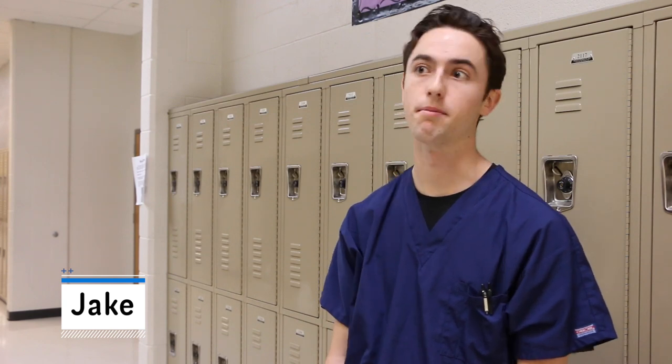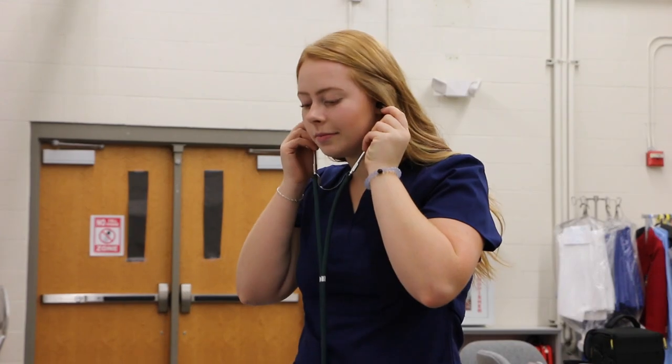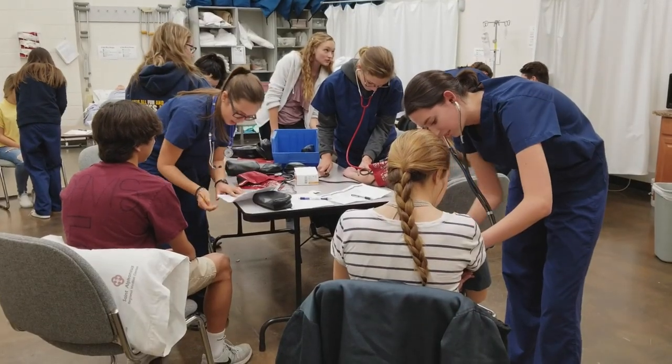I'm in the Certified Nursing Assistant class and some of my favorite things are that we can do a variety of medical skills like taking blood pressure and helping elderly residents. You basically just get a good introduction to the medical field.